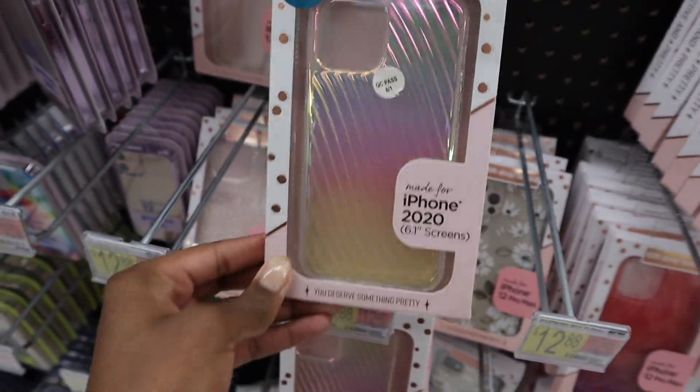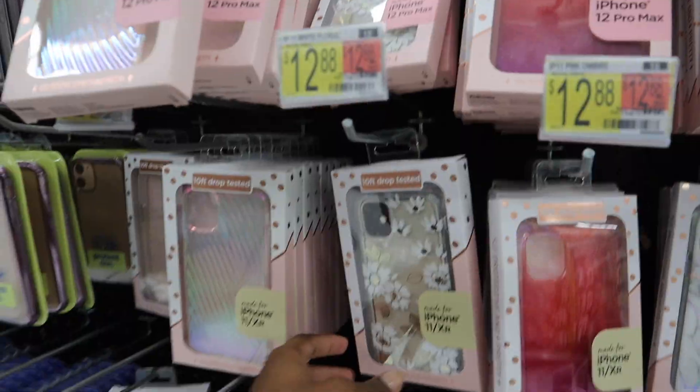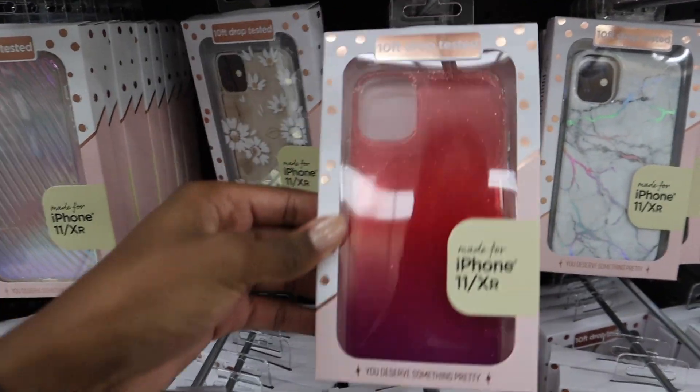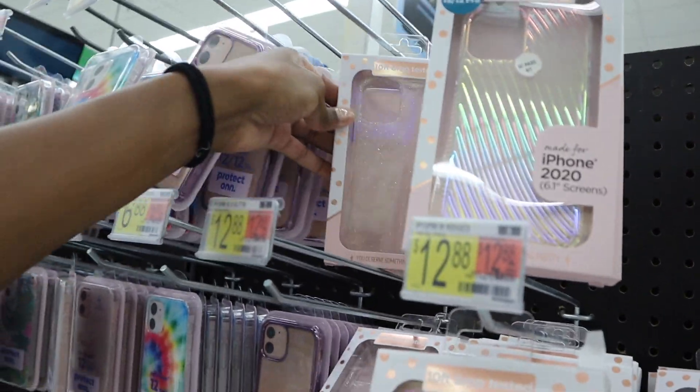This is the phone case that I have on right now. It's so loud in here. I don't know how these white flowers are gonna show up on a white phone, but this is kind of not that cute to me. Maybe I'll just do this one.